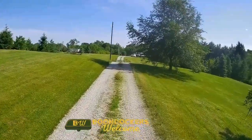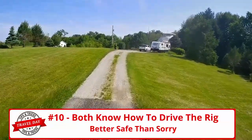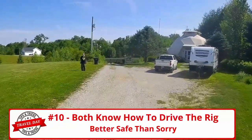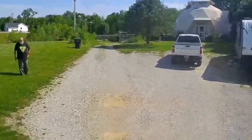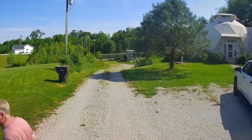Our next tip: if you travel with your spouse, make sure both of you know how to drive your rig, because sometimes life happens and you'll need the other person to drive. And make sure you stay tuned until the end, where you'll see Lynn make a tight hairpin turn just to make it to our gravel pad.